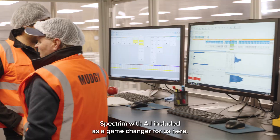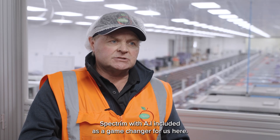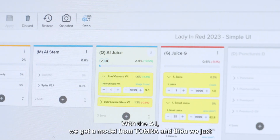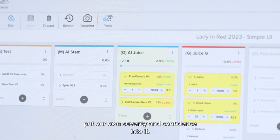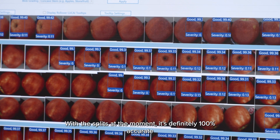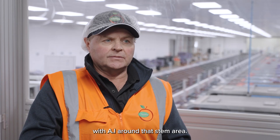Spectrum with AI included is a game changer for us here. With the AI, we get a model from Tomra and then we just put our own severity and confidence into it. With the splits at the moment, it's definitely 100% accurate with AI around that stem area.